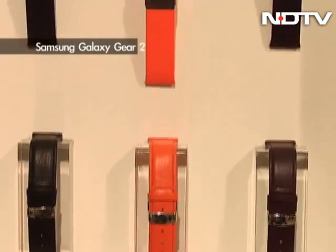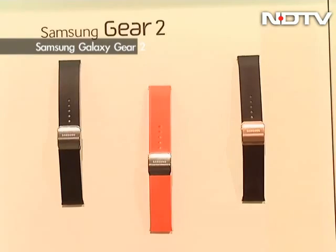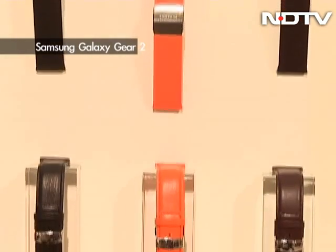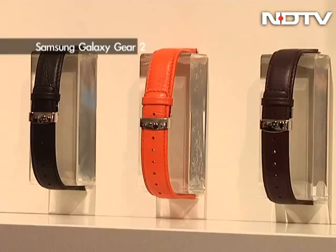Samsung also showed the brand new Galaxy Gear 2, now running the Tizen OS instead of Android, featuring a 1.63-inch AMOLED screen with a 1 gigahertz dual-core processor and 512 MB of RAM. The smartwatch also features brand new colors such as charcoal black and wild orange.